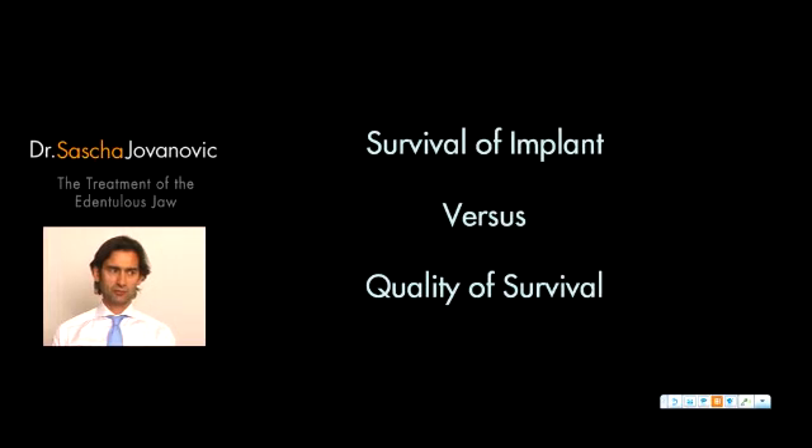That brings us to the first question when looking at treatment of a patient: are we looking at survival of the dental implants — just improving statistics and patient acceptance — or are we actually looking at the quality of the survival? When I look at my patients, I'm always focusing on the quality of the survival of these implants and really the quality of life we're giving to these patients.